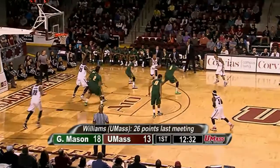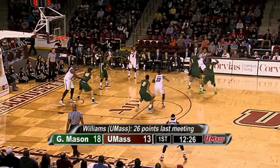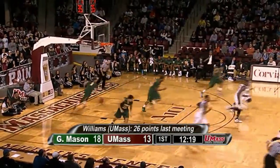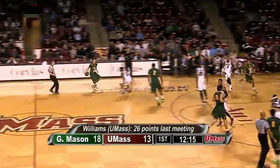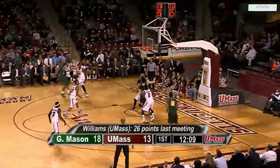Chaz Williams cross-court to Derek Gordon, Gordon now Trey Davis at the top of the key, guarded by Brian Allen. Samson Carter comes to set a screen — he rolls and gets the pass from Trey. Gordon cross-court to Williams — Chaz's three-point shot is short. Minutemen missed three shots on that possession, and Patrick Holloway has a defensive rebound for the Patriots. Holloway with 12:10 left — pass to the big man Johnny Williams for two, outside of his range, no good.